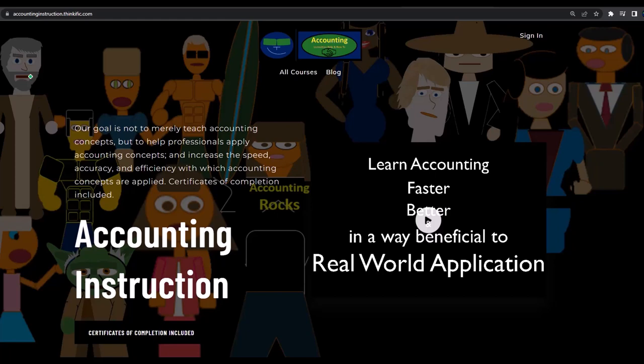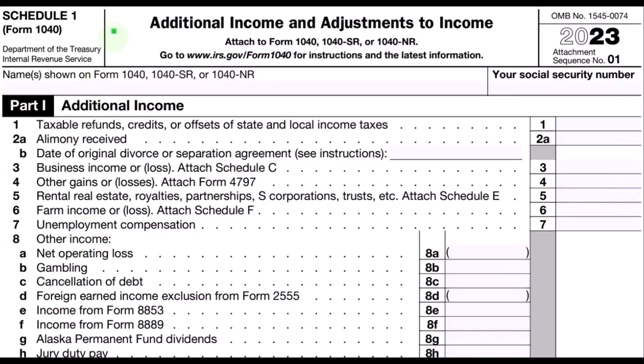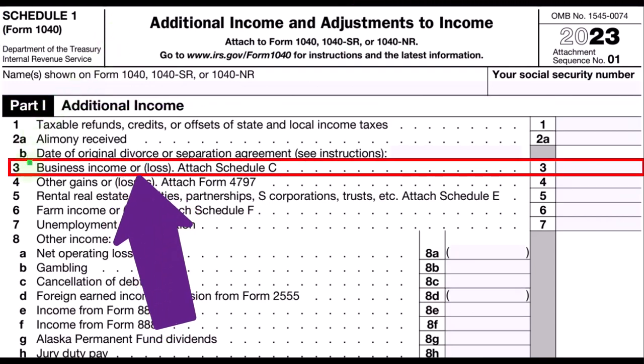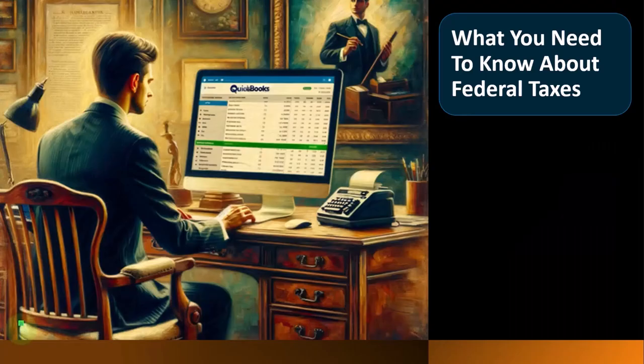From Schedule 1 — Additional Income and Adjustments to Income — the Schedule C would flow into line 3, Business Income or Loss. Here is the Schedule C, Profit or Loss from Business, which looks like an income statement having income minus expenses.